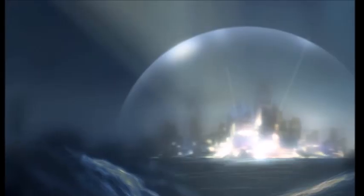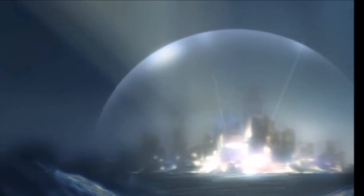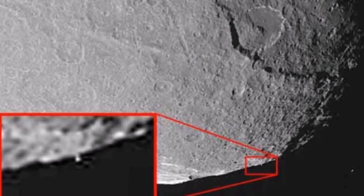Researcher Scott Waring says this shows a dome city — a hypothetical structure that involves a large urban area under one roof, in fact, a large dome.